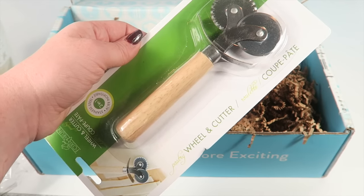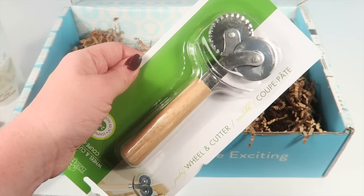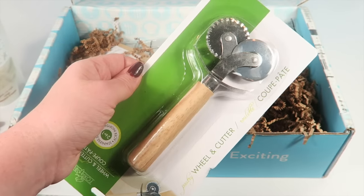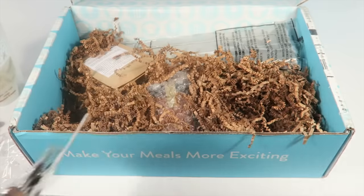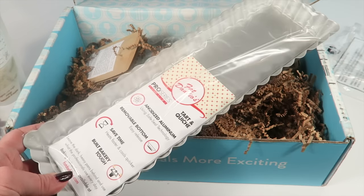This is a double-sided pastry cutter from Fox Run. There are two different sides, so you can use it to cut your pie crust or whatever you need.